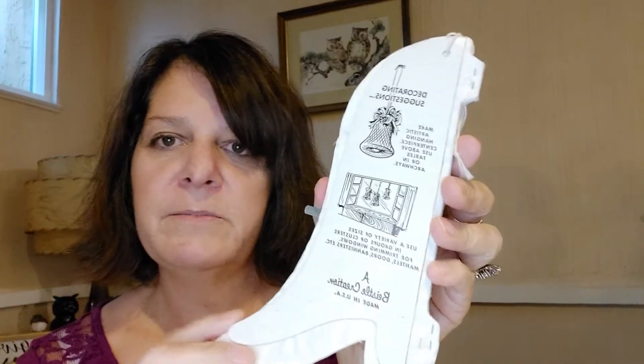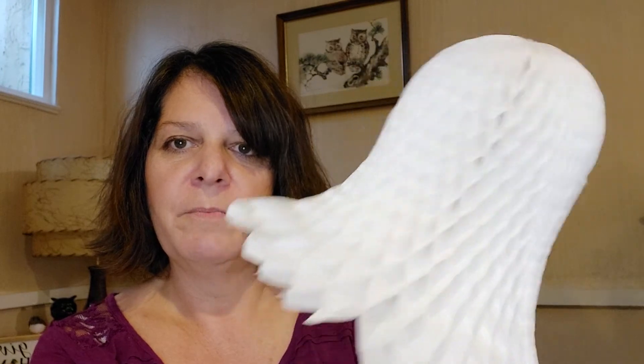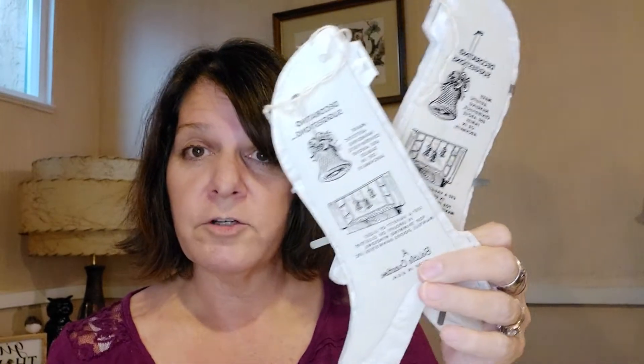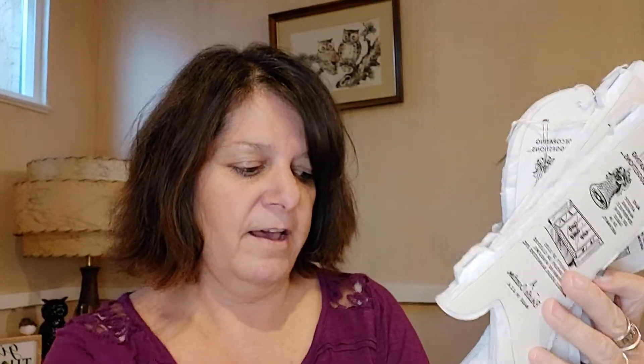Then the next thing I found were these vintage bells — I'm sure some of you remember them. I think these are about seven inches long. I got four of the large ones, and then a ton of the smaller ones — maybe 15 to 20 of them. Those came out to be 80 cents for all of them. I think the big ones are selling for maybe six or seven bucks a piece.